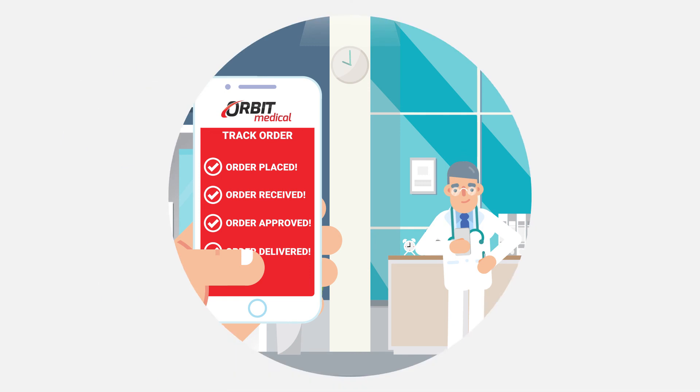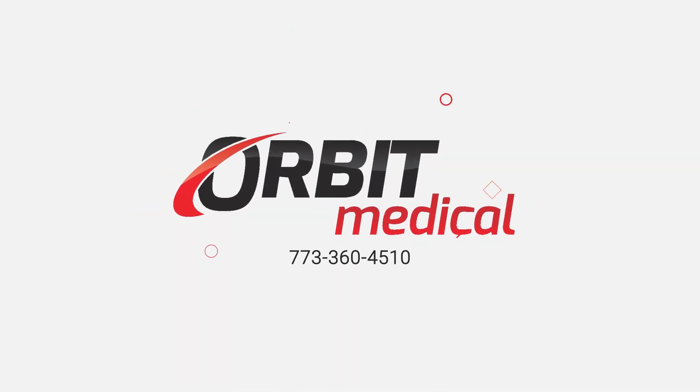Contact Orbit Medical today to begin helping patients regain their independence. Call 773-360-4510 or visit www.orbitmedical.com.